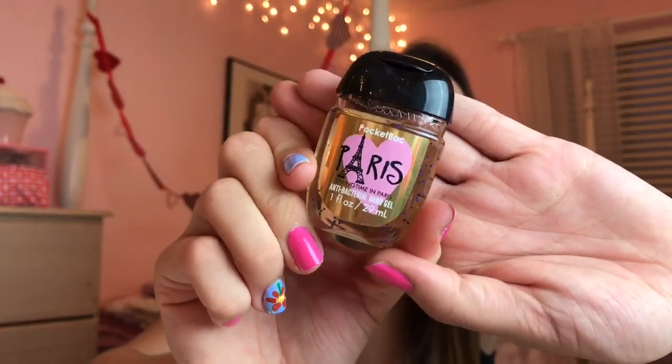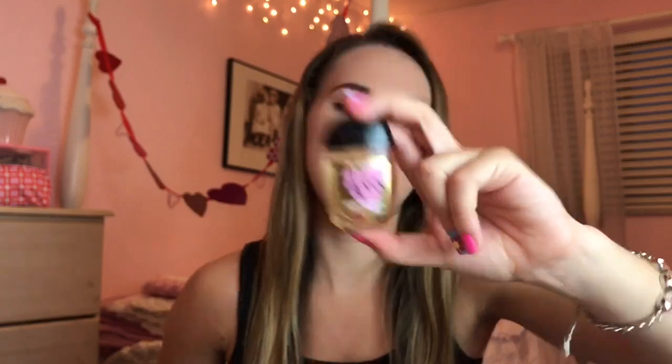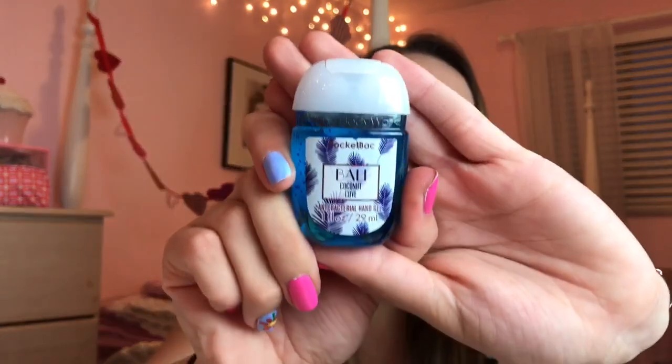Then we have this one called Springtime in Paris — it says Paris with a little Eiffel Tower with a heart, it's just so cute. I'm literally going to keep this one out on display in my room because I'm obsessed with the look of it. It smells pretty good too, but once again I like the packaging more than the scent. This will make a really cute decoration. Then we have Bali Coconut Cove. This smells basically like a typical Bath and Body Works coconut scent — very coconutty with a little bit of floral mixed in. I do really like it.